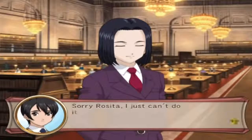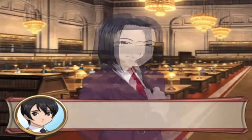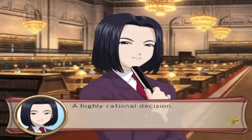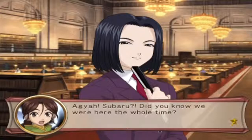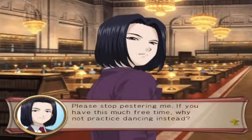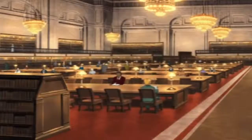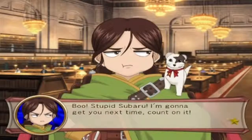Sorry Rosita, I can't do it. This street has so much traffic - it's really dangerous. A highly rational decision. Subaru, did you know we were here the whole time? Please stop pestering me. If you have this much free time, why not practice dancing instead?